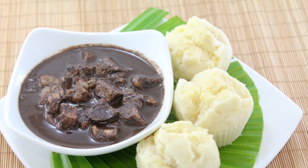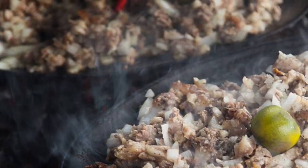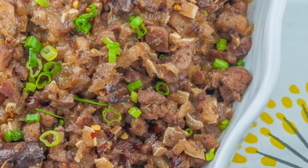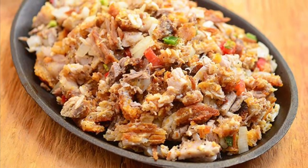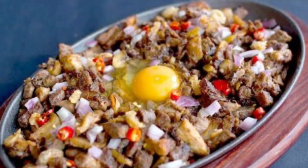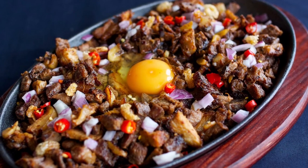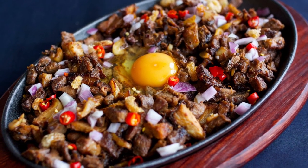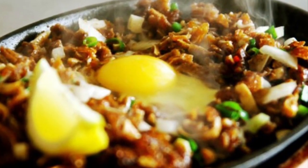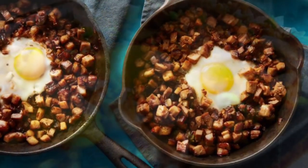Ninth on our list: Sisig, a dish made from parts of pig head and chicken liver, usually seasoned with calamansi, onions, and chili peppers. Preparing sisig comes in three phases: boiling, broiling, and finally grilling. A pig's head is first boiled to remove hairs and to tenderize it, then portions are chopped and grilled or broiled. Finally, coarsely chopped onions are added and served on a sizzling plate. Variations of sisig may include pork or chicken liver, eggs, ox brains, chicharon, pork cracklings, and mayonnaise.